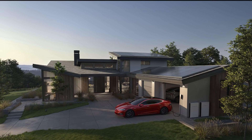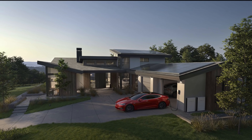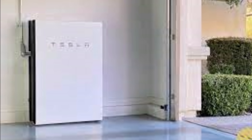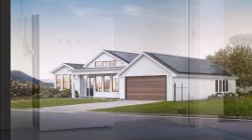We will talk about net metering in a different report. Regarding costs, although each system will differ depending on many parameters, prices are about $10,500 for one Powerwall and $17,000 for two Powerwall units, based on information at the time of this report. There is also the Tesla solar roof, but we will cover that in a separate report.